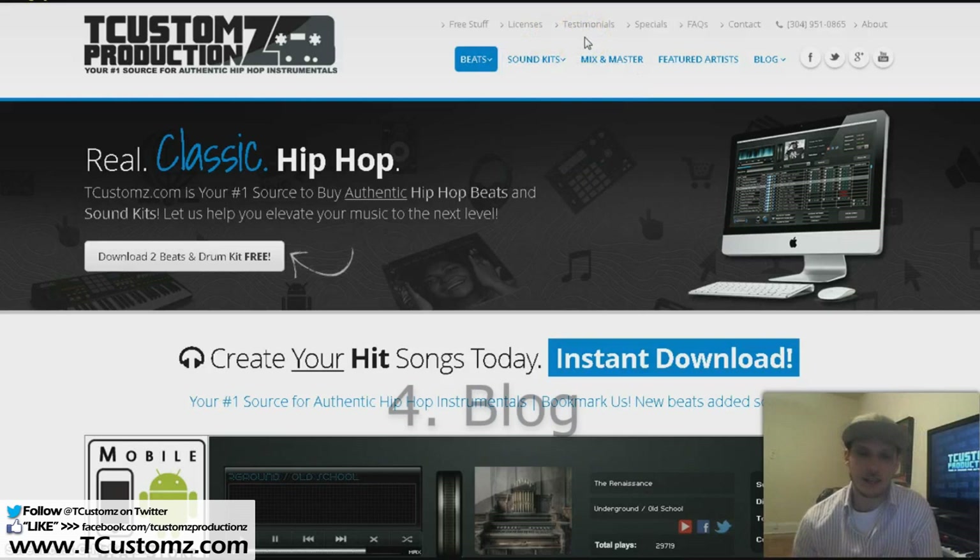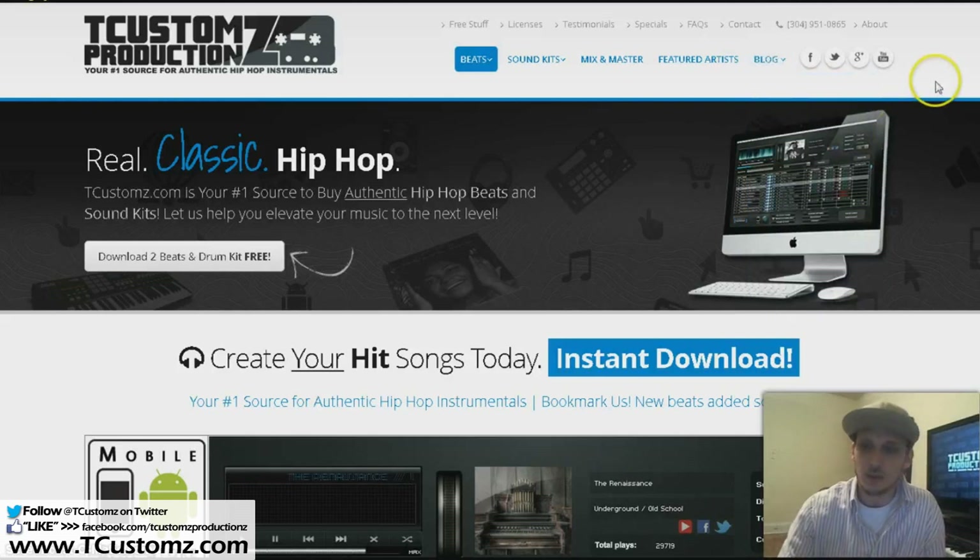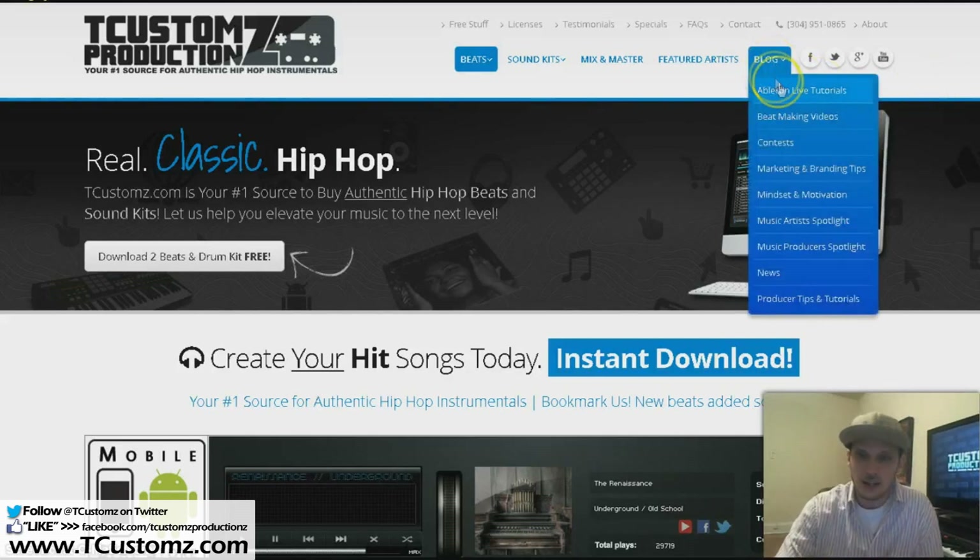Number four is the ability to integrate a blog into your own website. With SoundClick and all these other platforms, you'd have to create a separate blog. In addition, you can upload other things related to what you're doing — if you have music artists making music, you could have an artist spotlight page, tutorials, beat-making videos, whatever. You can have all of that inclusive within your site.